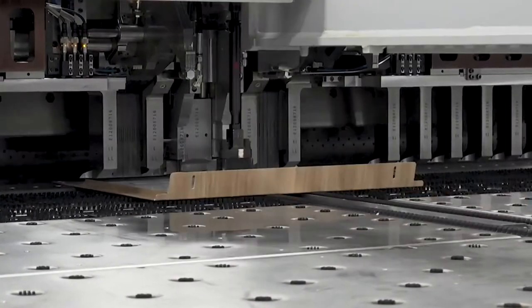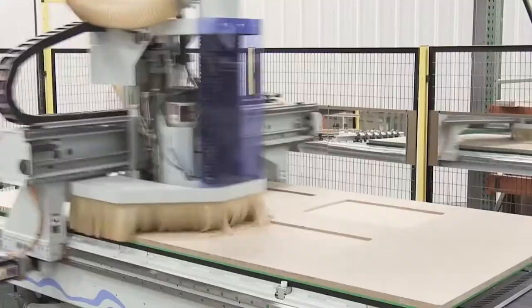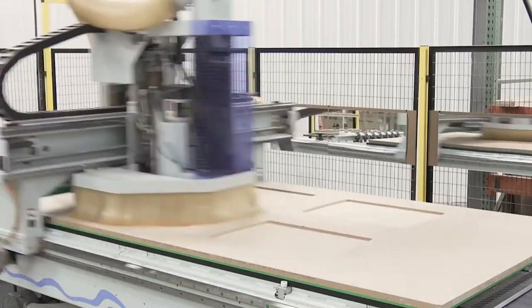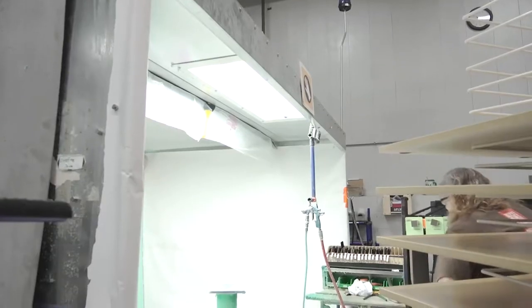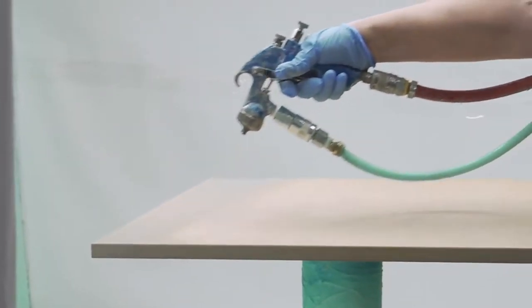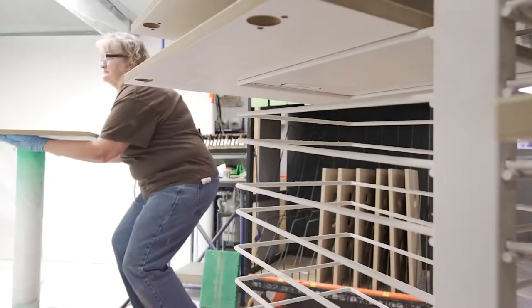While the steel structure is being manufactured, the wood door and drawer panels are being cut and routed to the cabinet-specific configuration. Like the steel, the wood panels undergo their own foiling process. This process begins with the application of an adhesive — an atomizer allows the operator to achieve even coverage over the entire surface.